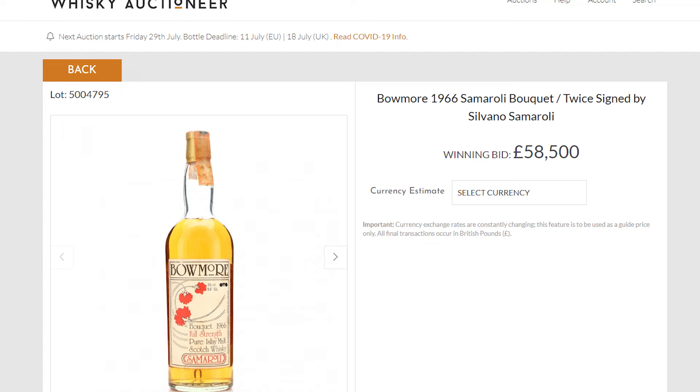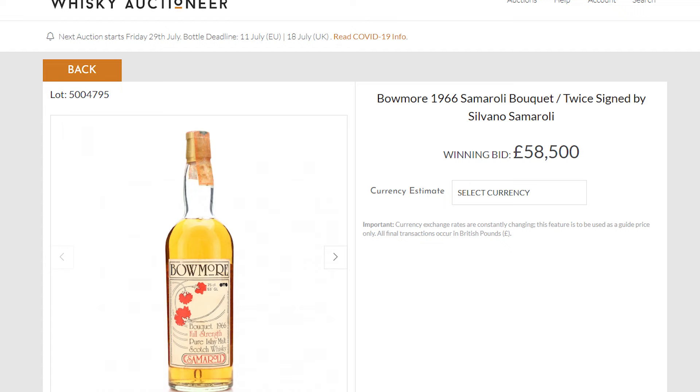The first series of bottles he ever released was called the Never Bottled Top Quality Whiskey Series — not that snappy, so it was often referred to as the Flowers Series. This is where you get the Beaumont Bouquet bottling, which is one of the most legendary bottles of all time in terms of the liquid inside. It's just legendary.